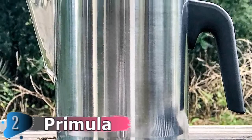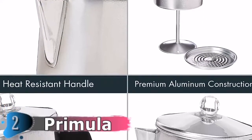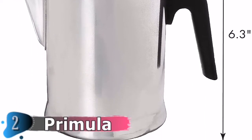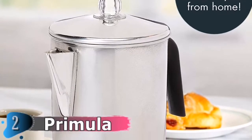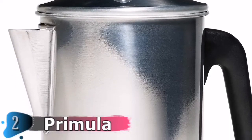Primula's 9-cup coffee percolator is compact, easy to use, and delivers 9 cups of rich, smooth coffee in one pot. Perfect for everyday use and for large gatherings at home or around the campfire. Simply fill the lower chamber with water, fill the filter with ground coffee, and place on stovetop. Within minutes, delicious, bubbling cups of coffee will fill your pot. Remove from heat and enjoy.